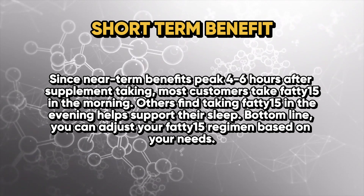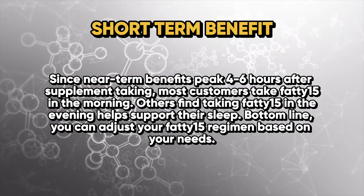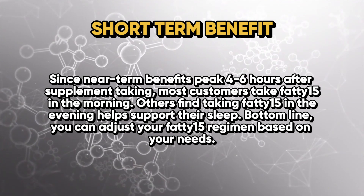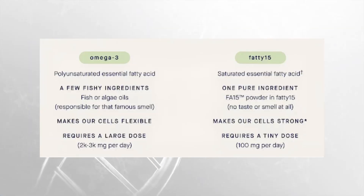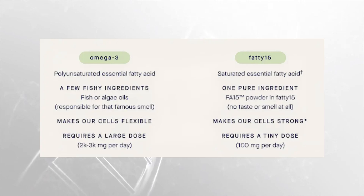Since near-term benefits peak four to six hours after taking the supplement, most customers take Fatty 15 in the morning. Others find taking it in the evening helps support their sleep. You can adjust your intake of pentadecanoic acid just like omega-3 or fish oil — it can be taken pretty much at any time of day. Compared to omega-3s, which are polyunsaturated essential fatty acids requiring large dosages, Fatty 15 is just one pure ingredient with no taste or smell, and only requires a tiny dosage of 100 milligrams per day.